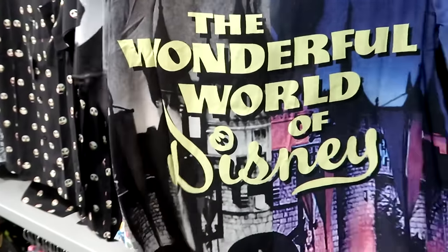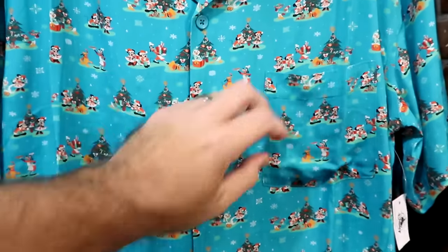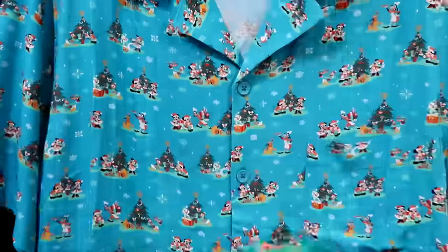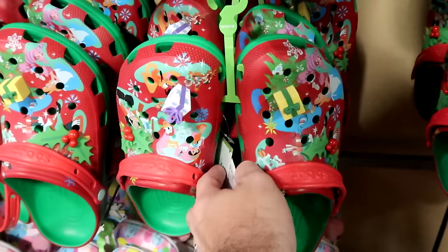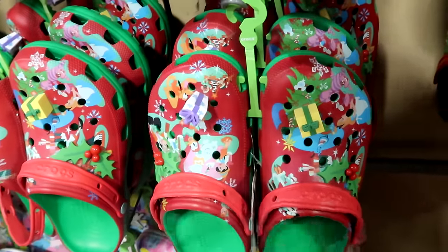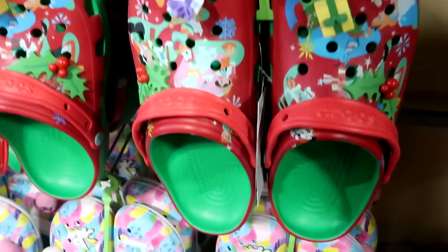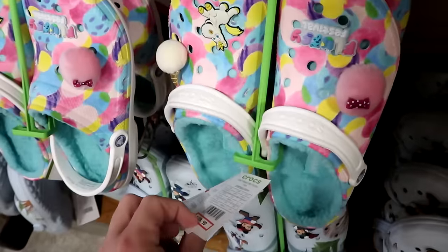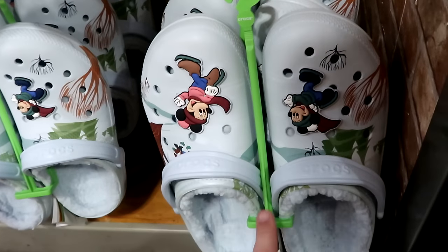From last year's Christmas collection, adult button-down shirts with Mickey and Minnie by the tree and Goofy and Pluto with cookies — now $10, down from $60. In the back section, Crocs from the Christmas celebration with Mickey Holly berries and characters including the Genie, Alice, and the Cheshire Cat — $25. Fluffy Festival Crocs with a unicorn jibbitz lined with Sherpa — $30. Mickey and Minnie skiing Crocs lined with Sherpa — $25.